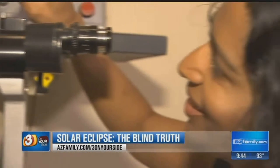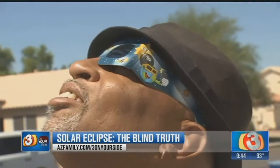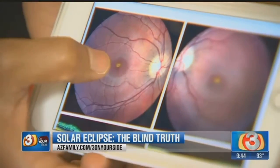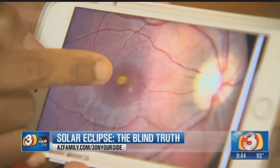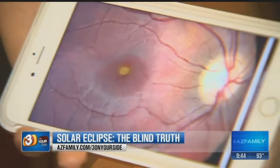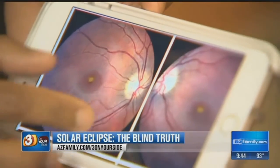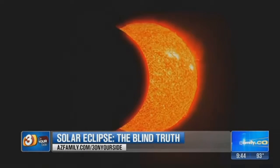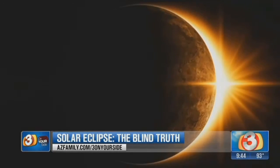Dr. Anita Shadloo is a retina specialist here in the Valley. She says a person who looks at the solar eclipse without the proper eyewear puts them at risk for something called solar retinopathy. This yellow spot right here shows somebody who's had damage from solar retinopathy, or staring at the sun. You can imagine that would cause a blind spot right in the center of their vision. The severity of the damage can vary, and it really just depends on how long somebody looks at the solar eclipse, but even a few seconds can cause permanent damage.